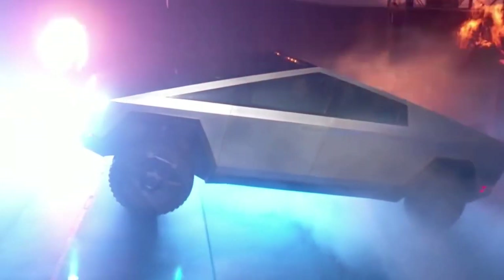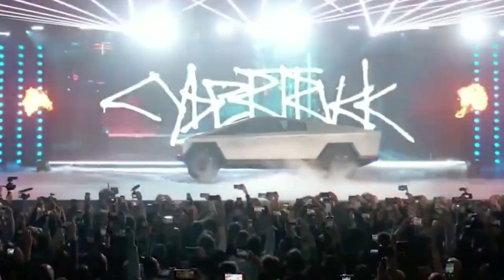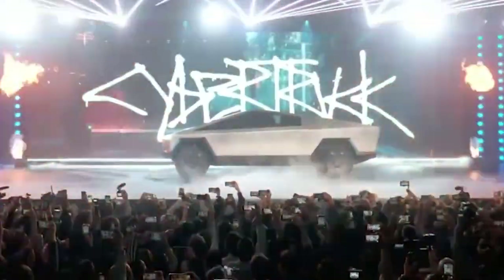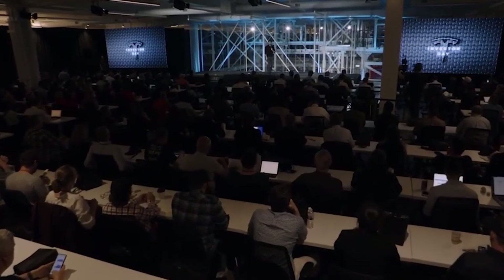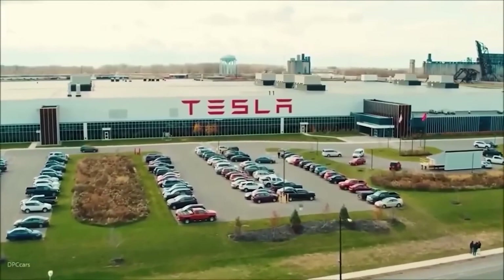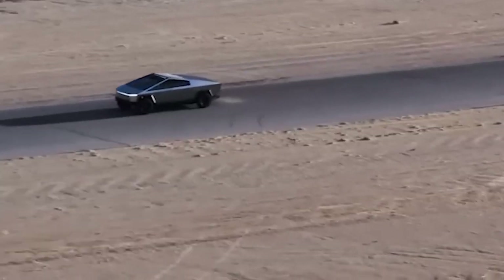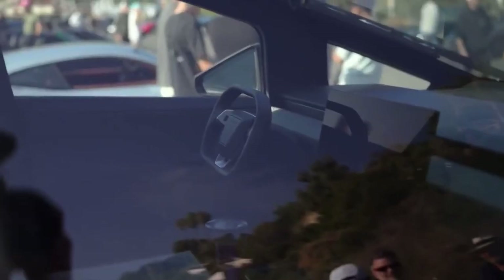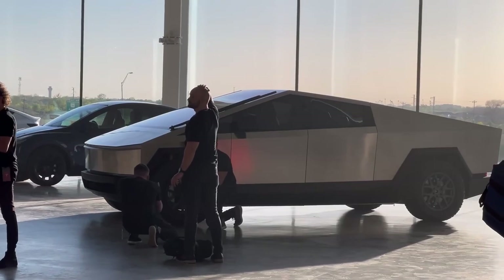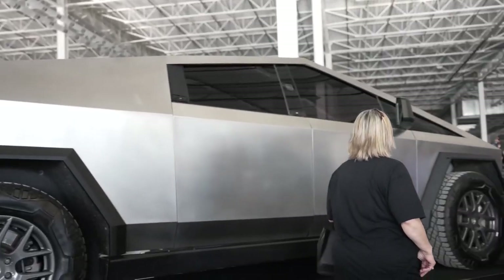Let's talk numbers. Within a week of its grand unveiling, Tesla reportedly received over 250,000 reservations. It was an overwhelming response, one that's rarely seen in the automotive world. But that's the thing with the Cybertruck — it's not just a vehicle, it's a phenomenon. As the waiting list continued to grow, the world witnessed something extraordinary.